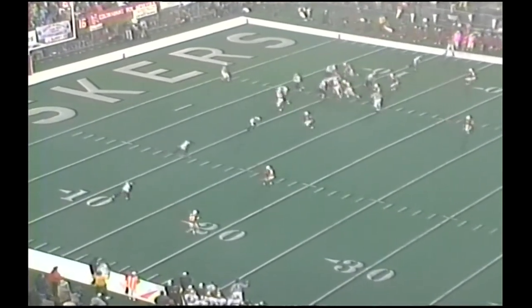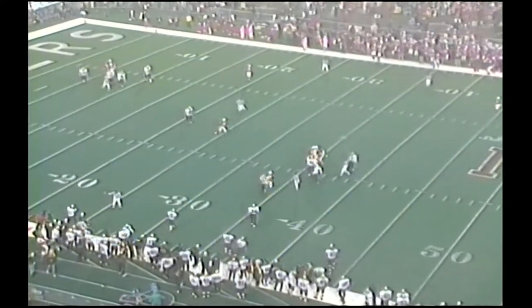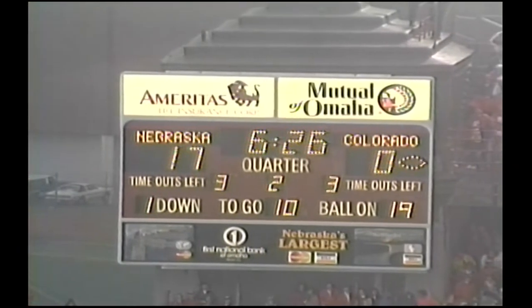Over at second and ten, their 11-yard line. No backs. And it's Detmer throwing long. And it's intercepted by the Cornhuskers. And it's Steve Palmer, Nebraska, at the Colorado 46-yard line — it may be the 41-yard line. May be proven wrong on that one.